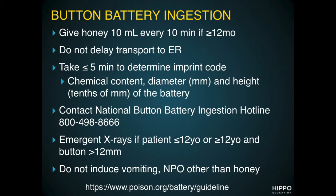Every patient usually needs emergent x-rays, especially if they're under 12, or if they're over 12 and the button is over 12 millimeters. You need to get emergent x-rays. Never ever induce vomiting in these kids, and keep them NPO other than giving them the honey.